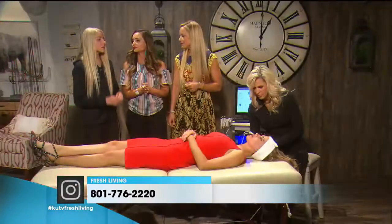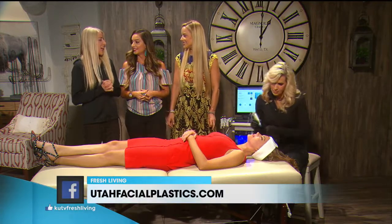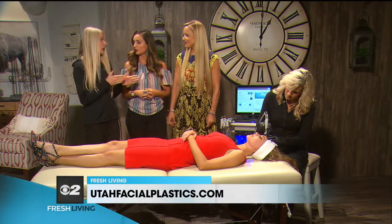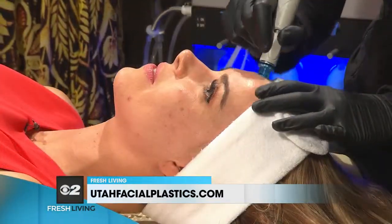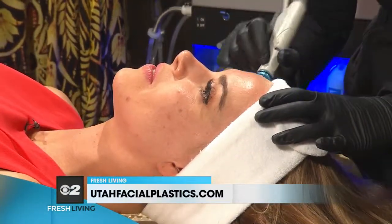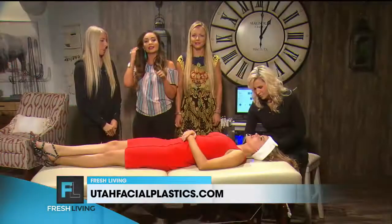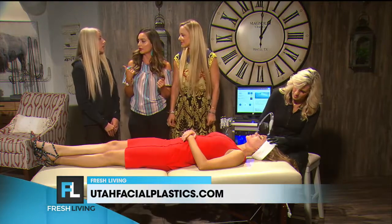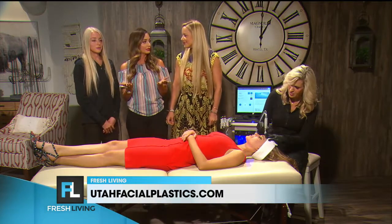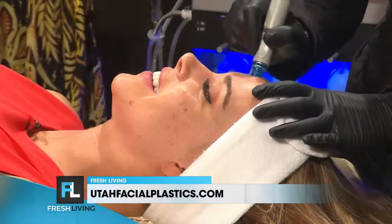Do you have a special going on right now? Yes — it's buy one, get one free if you mention the segment. And if you head over to Utah Facial Plastics' Instagram page, you can enter to win one. So mention our segment — buy one, get one free. You and I can each get one since Brooke is already getting it right here.